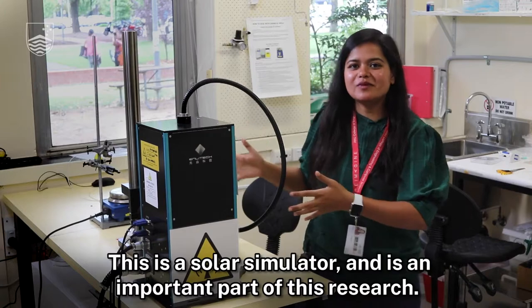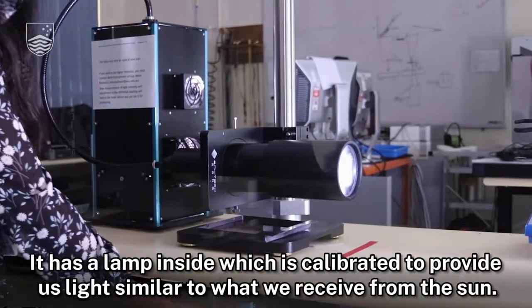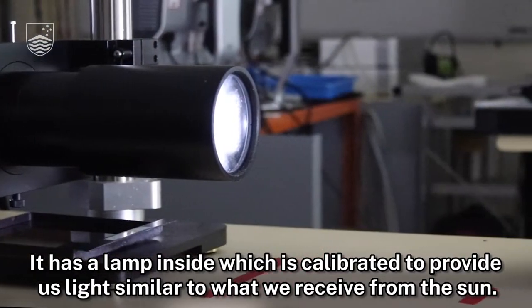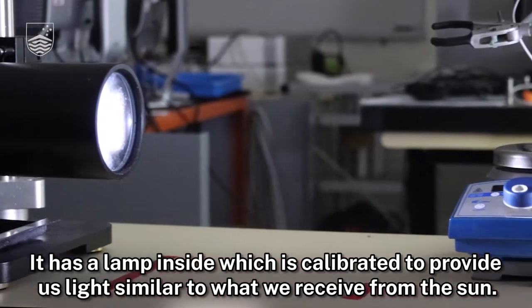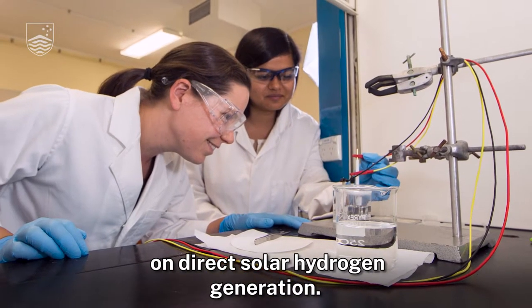This is the solar simulator and is an important part of this research. It has a lamp inside which is calibrated to provide us light similar to what we receive from the sun. And this is the lab where I work with Dr. Fiona Beck on direct solar hydrogen generation.